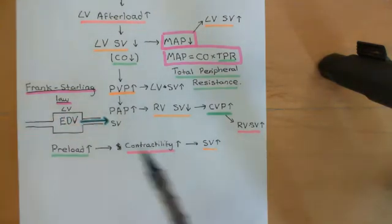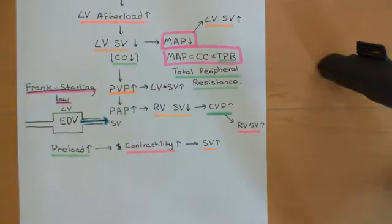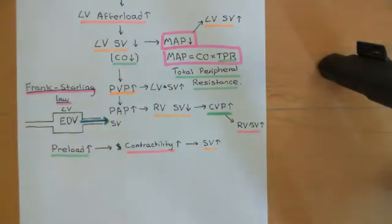That's going to cause pulmonary arterial pressure to go up, and that's going to reduce the right ventricular stroke volume so that it and the left ventricular stroke volume are nicely in balance now. Because you can't have the right ventricle pumping out more blood than the left ventricle — that's just not sustainable. They need to be in balance.